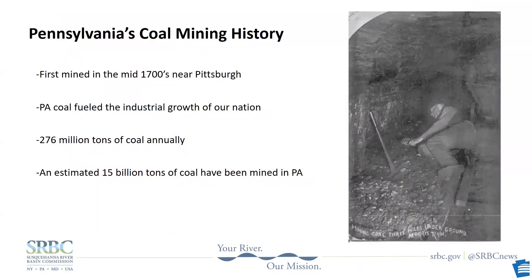Coal was first mined in Pennsylvania in the 1700s near Pittsburgh, and it drove the industrial revolution of our country. Smokeless coal from Pennsylvania was credited as the factor that won many historic naval battles. Coal helped build our country into what it is today. At its peak, Pennsylvania was producing over 275 million tons of coal a year, and it's estimated that over 15 billion tons of coal have been mined from the state.